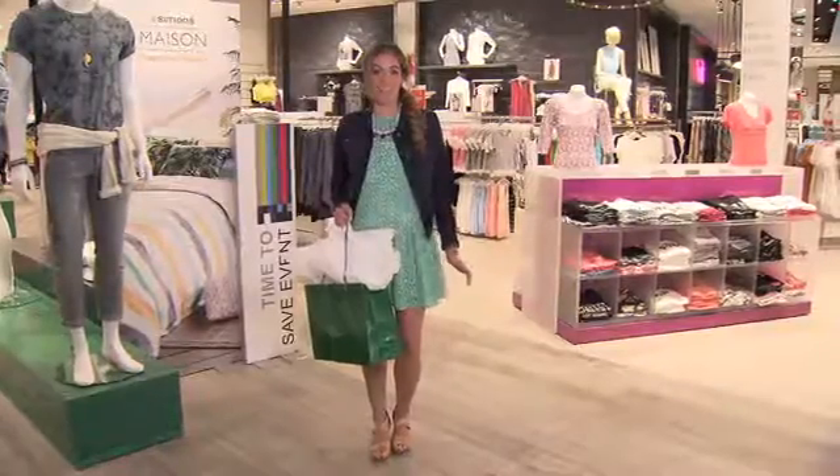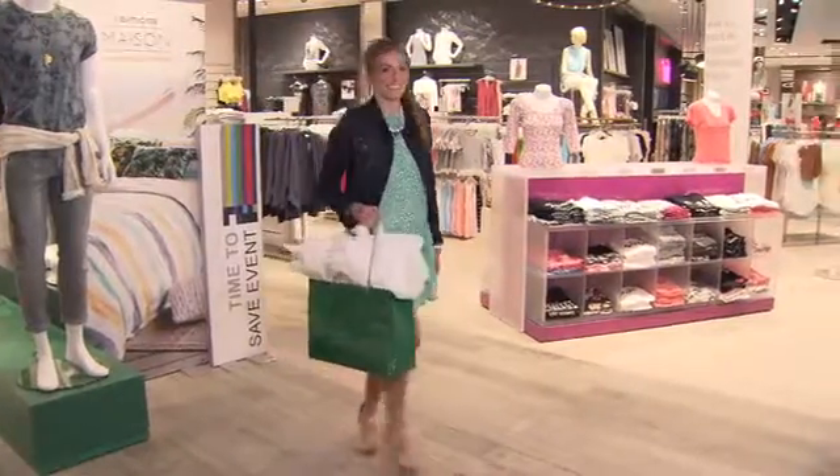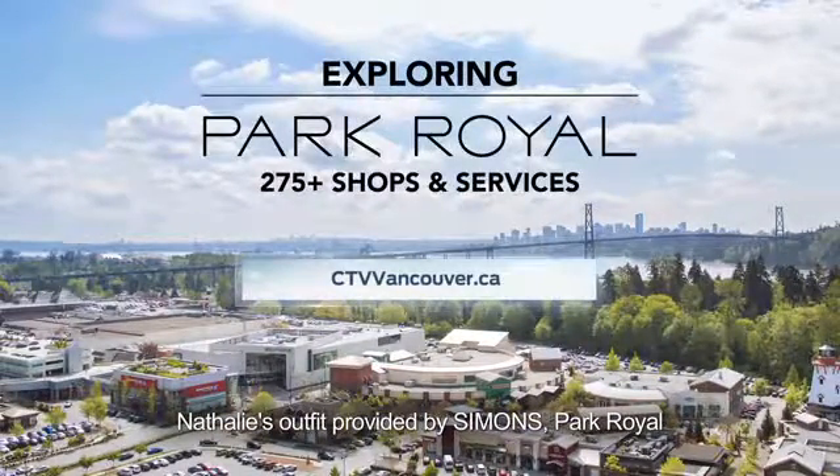All this and I still have time to head to the Villa to check out more stores. See you next time. Come explore Park Royal for yourself — learn more at ctvvancouver.ca.